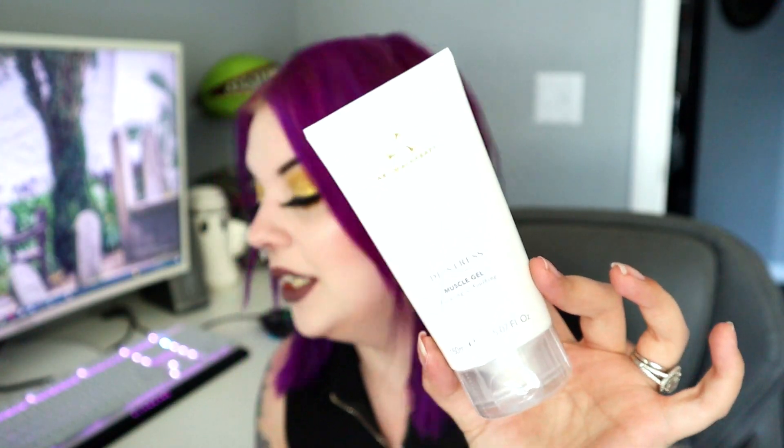Next up is something from Aromatherapy Associates London — anything that says London afterwards usually has a pricier tag, and sure enough this retails for $40. This is the De-Stress Muscle Gel, Focusing and Soothing. It's vegan, 100% natural blend sourced with care — rosemary, black pepper, lavender, ginger — and helps soothe and recover your skin. This feels cold to the touch. I don't know what smells so fragrant yet, but let's check out the next thing.